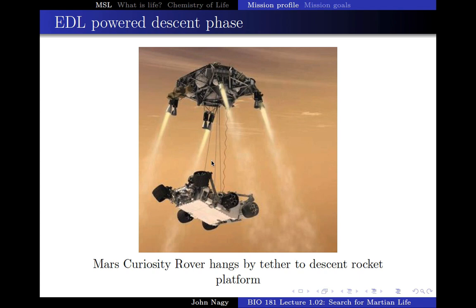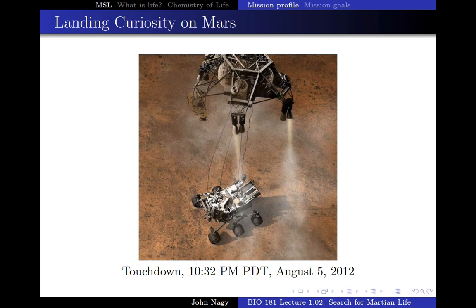The sky crane basically slows this down as it approaches the surface, and it very, very gently touches the rover down so it doesn't break the lander. As soon as these tethers go slack, they get severed, the sky crane flies away and crashes, and this is all you have left. Everything else has now been destroyed.